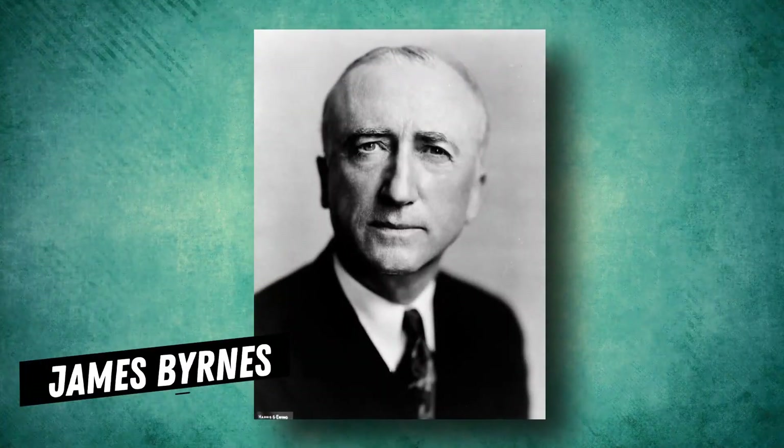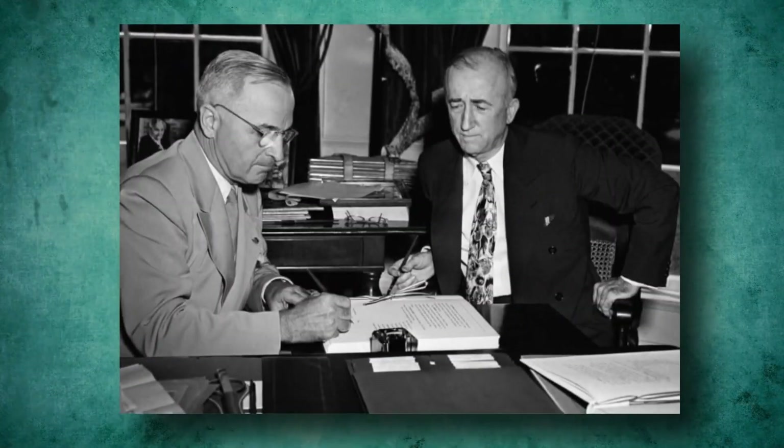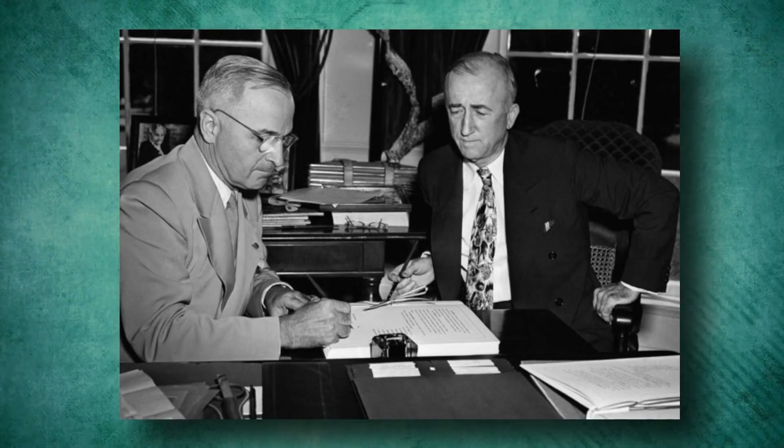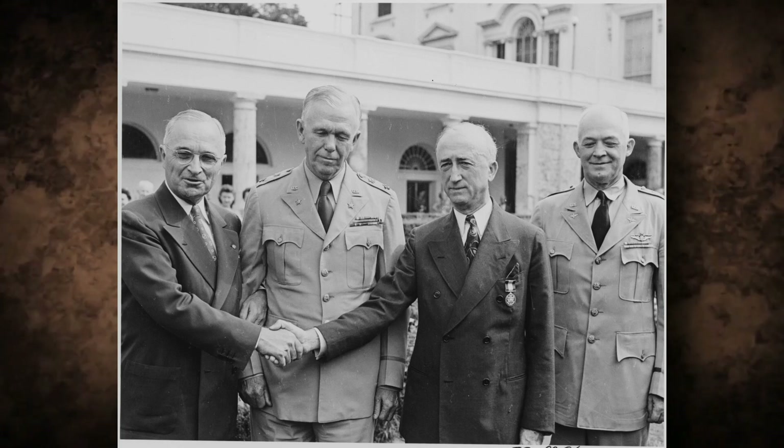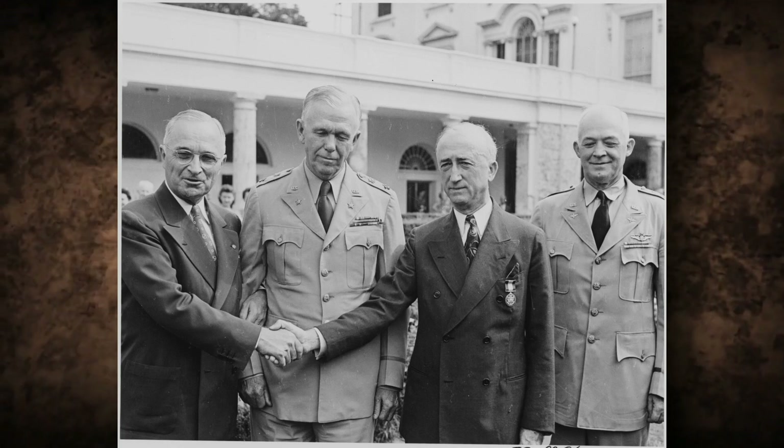Proponents of the A-bomb, such as James Byrnes, Truman's Secretary of State, believed that its devastating power would not only end the war, but also put the U.S. in a dominant position to determine the course of the post-war world.